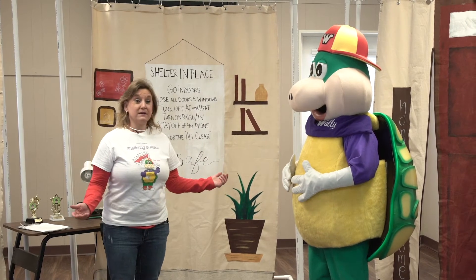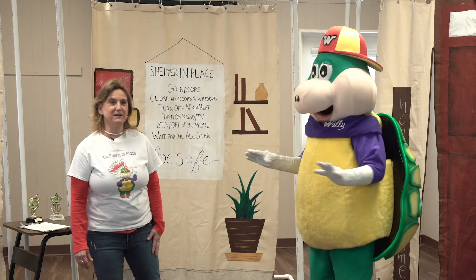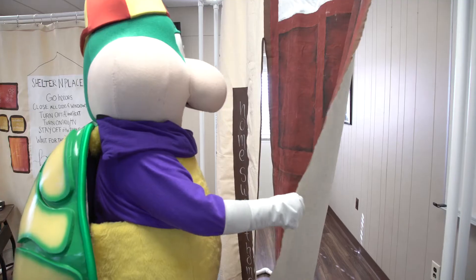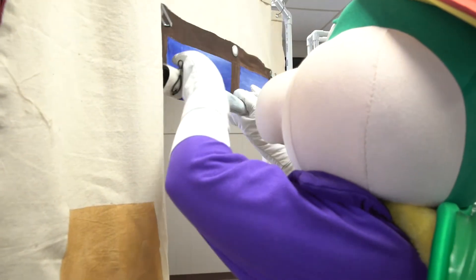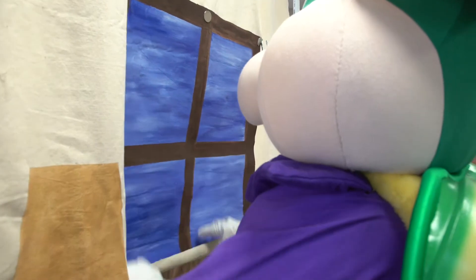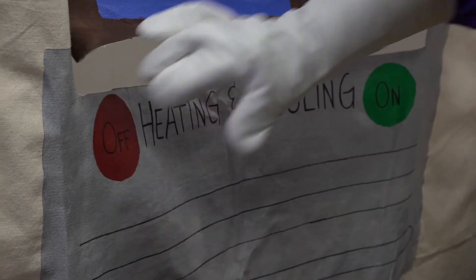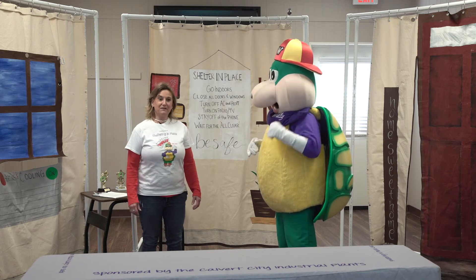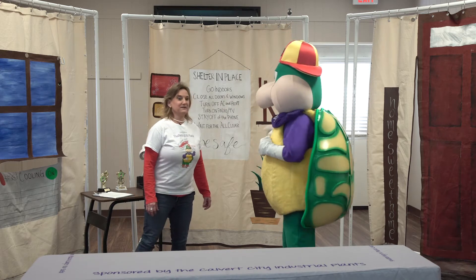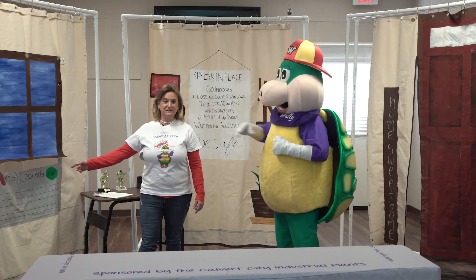Is sheltering in place as easy as going inside? Nope, that's right! We also need to close all the doors and windows in case any bad air is outside — we want to keep it outside since we're inside. So now we're protected, right Wally? No, that's right! We've got to cut off the AC. So after we hear the siren, we go inside, we shut all the doors and windows, and we turn off the AC.